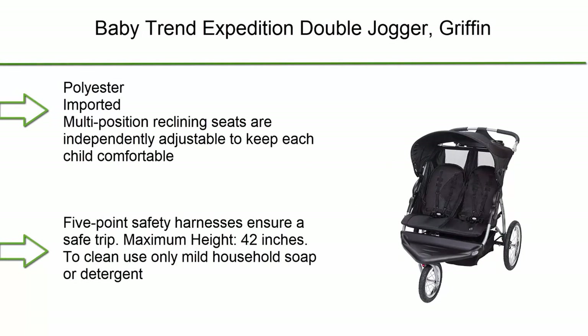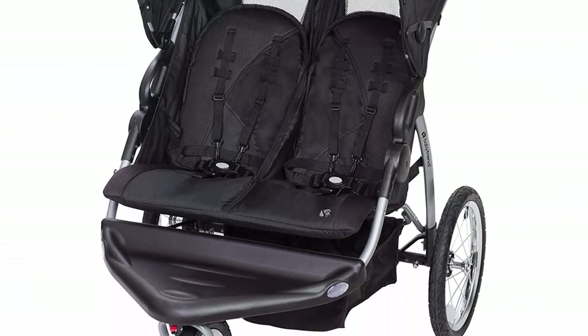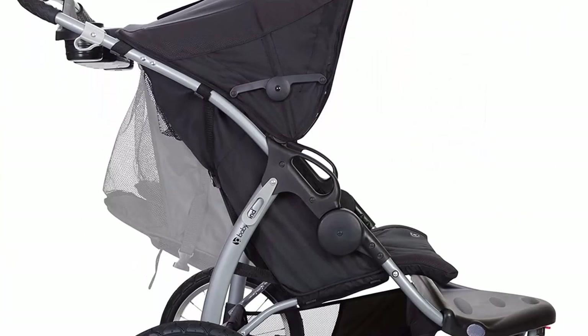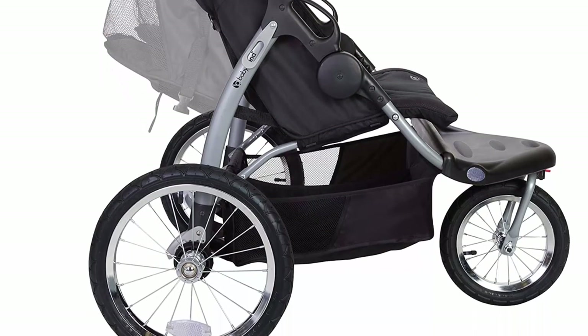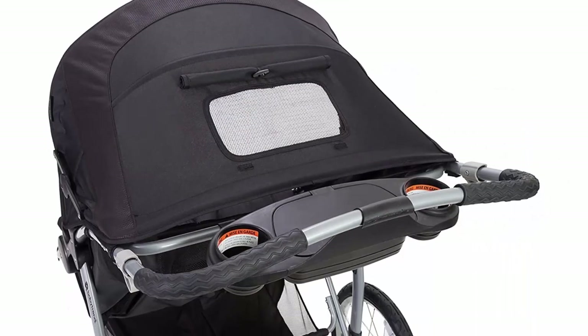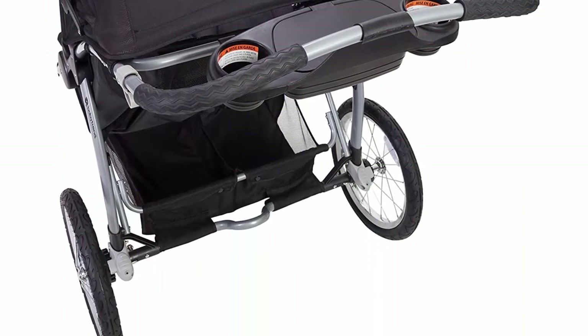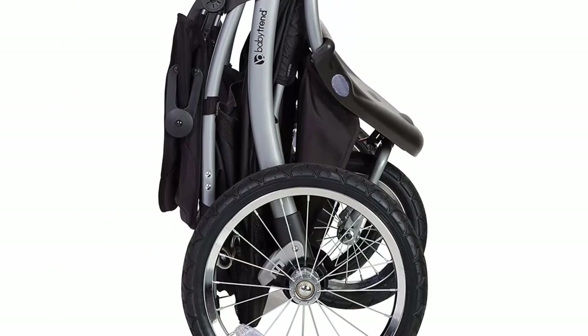Top 10: Baby Trend Expedition Double Jogger. Griffin Polyester, Imported. Multi-position reclining seats are independently adjustable to keep each child comfortable. 5-point safety harnesses ensure a safe trip. Maximum height 42 inches. To clean, use only mild household soap or detergent and warm water on a sponge or clean cloth. Ratcheting canopy shields your little ones from the elements, while the peekaboo window allows you to check on them.